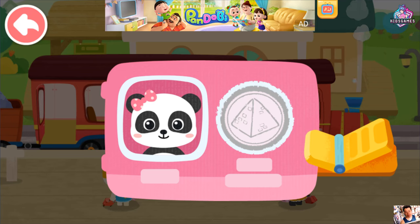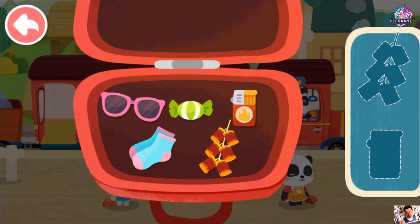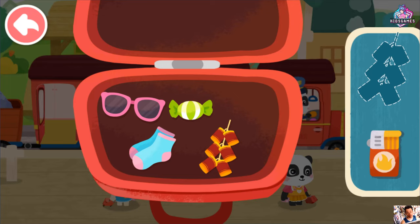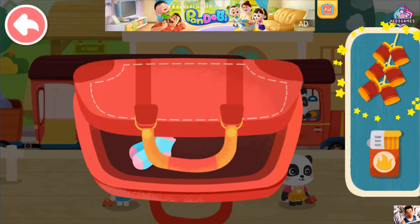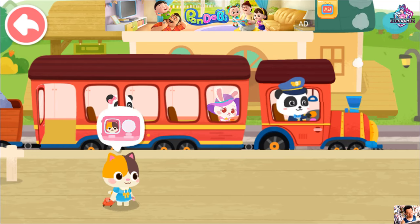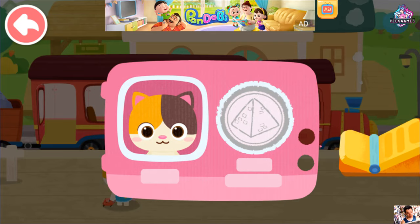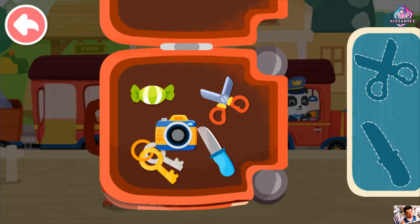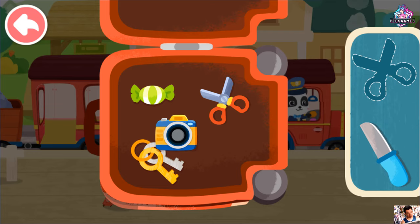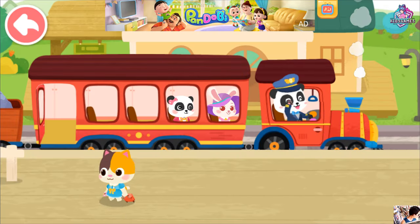Here is my ticket. Prohibited items cannot be taken onto the train. Let's find them out. Lighter. Firecrackers. Thank you! Here is my ticket. Prohibited items cannot be taken onto the train. Let's find them out. Knife. Scissors. Thank you!